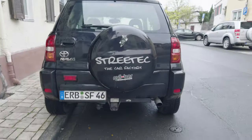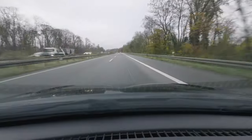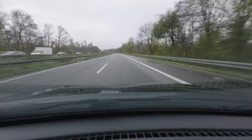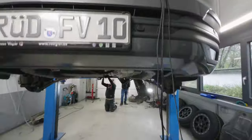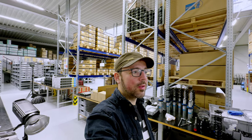Aber ich versuche heute nochmal ein paar Bilder zu machen. So, da ja mein Auto in der Werkstatt ist, habe ich hier eine Ersatzwahl. Lustiges kleines Auto. So Freunde, es geht weiter. Das Auto wird weiter umgebaut mit einem schönen Luftfahrwerk. Und ja, es ist ziemlich cool. Ich freue mich da total drauf.